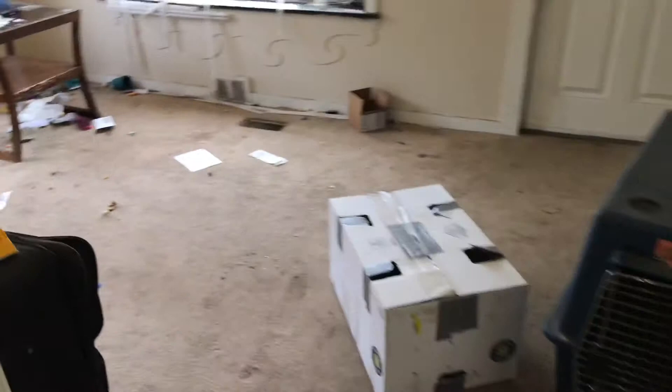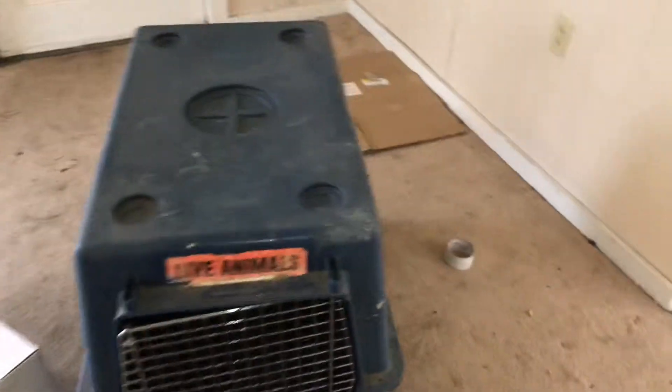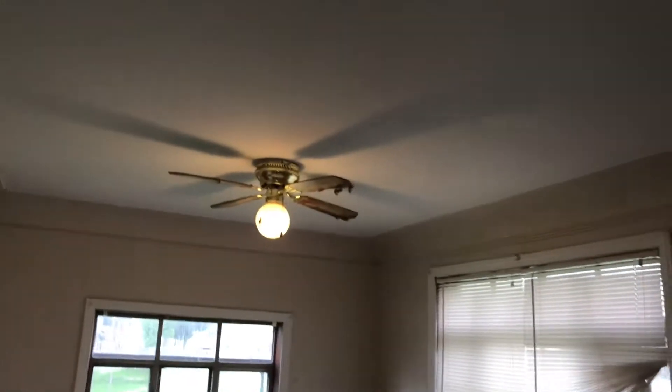We have the living room. Trash removed. Carpet is stained badly and needs to be replaced. Complete paint job — wall, ceiling, and trim. All new outlet covers and switch plates. Clean all the vents.